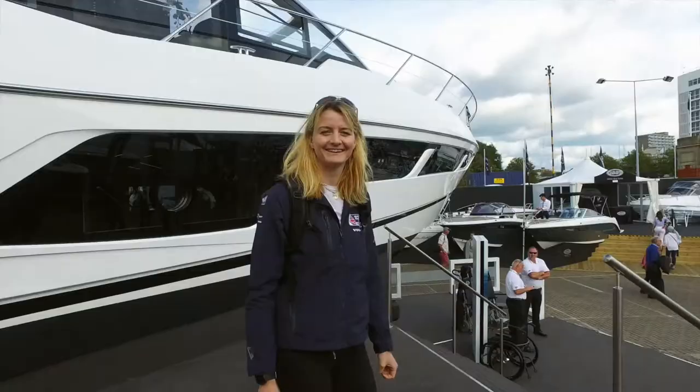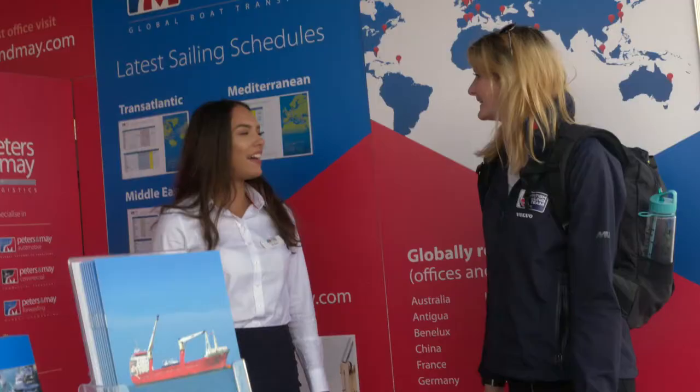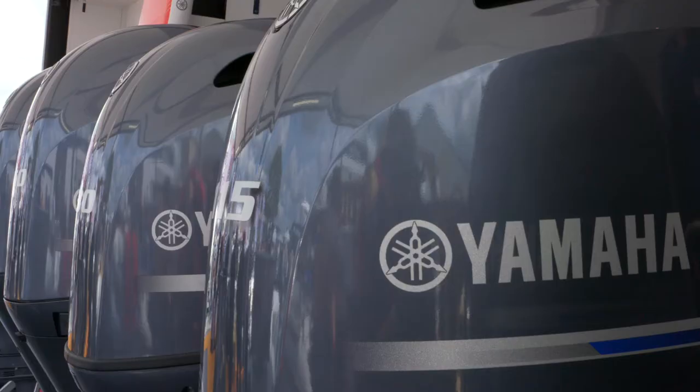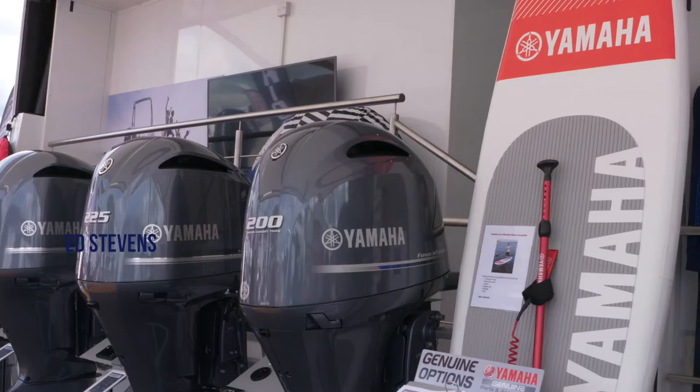We're now here at Yamaha with Ed. How's your show going this week? Good show, really enjoying being here back in Southampton. So Yamaha are big sponsors of the British Sailing Team. How do you guys support the team? We support the team in terms of engine supply for all the chase boats that support the coaches in their daily routine on the water, with backup for maintenance, service, and parts, and any issues wherever the support boats go around the world with training for both the shore staff and coaches.